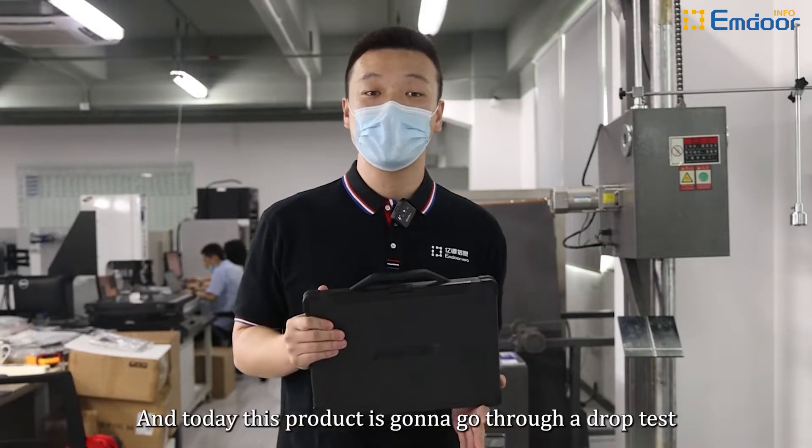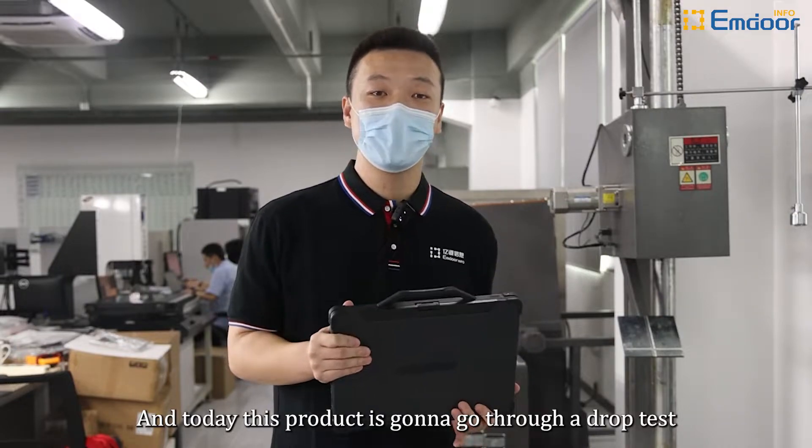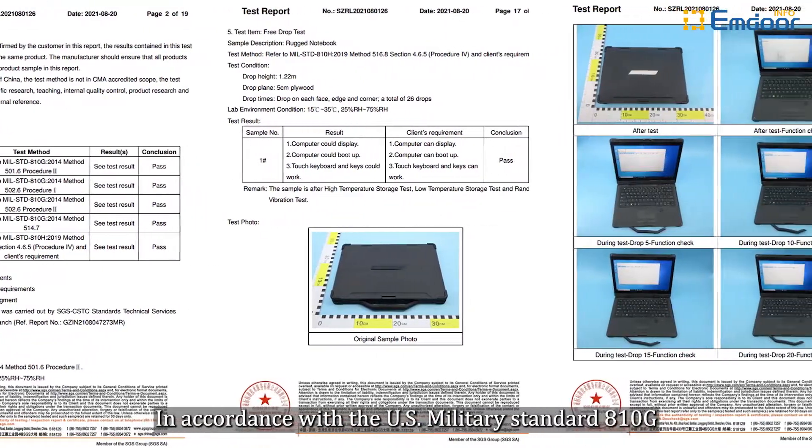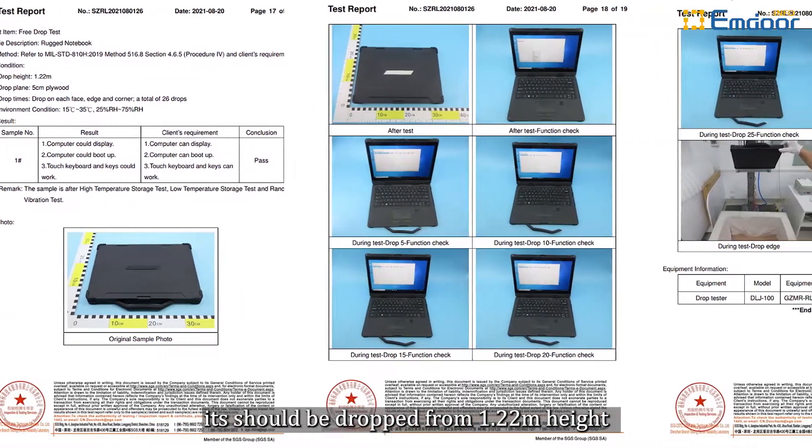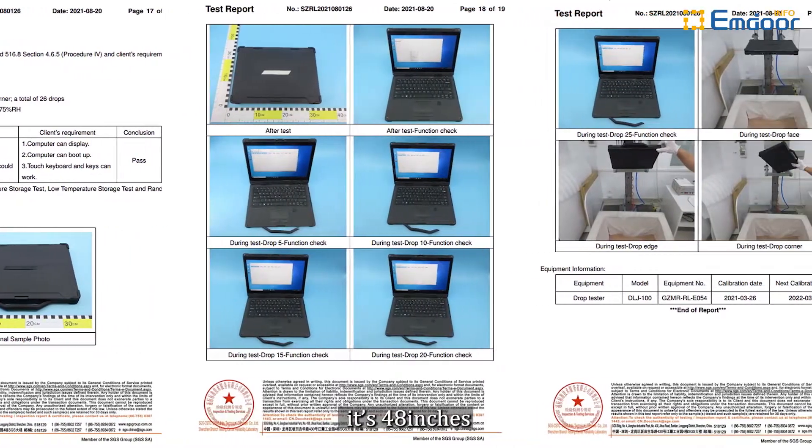Today this product is going to go through a drop test in accordance with the US military standard A10G. It should be dropped from 1.22 meters high — that's 48 inches.